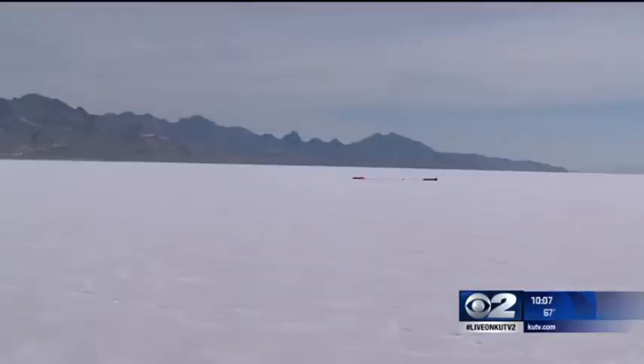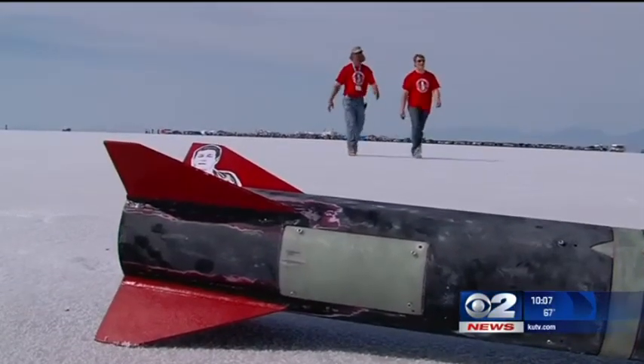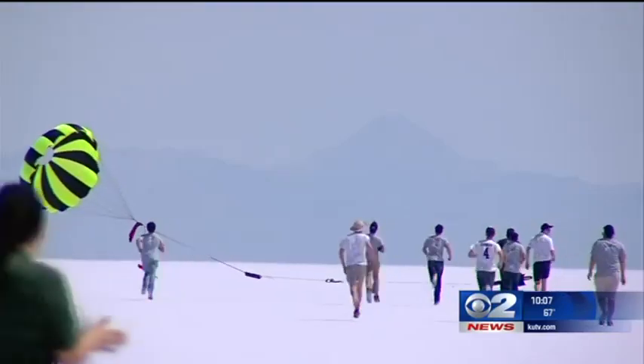I want to know what our final altitude was on that. It's all that work you put into it to see it actually come to fruition the way it's supposed to. It's relieving and exhilarating at the same time.